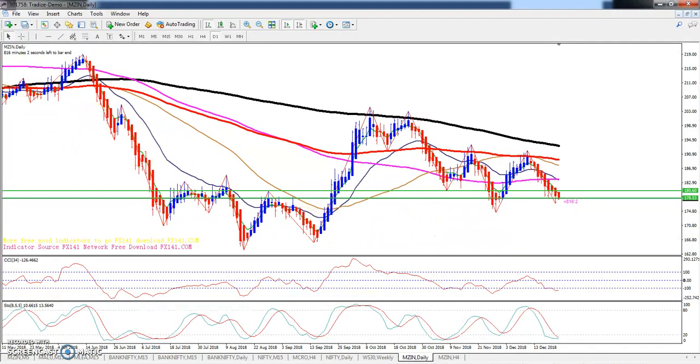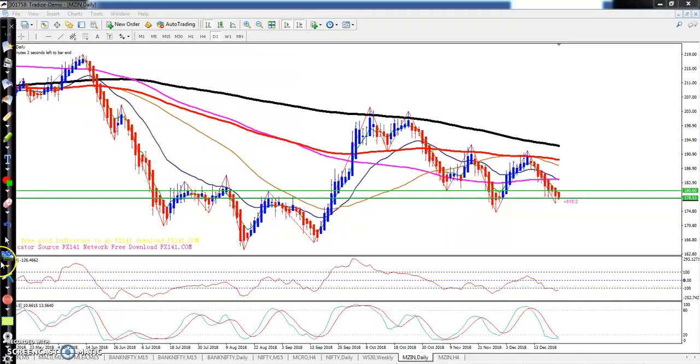This is the zinc daily chart. You can see the price has been falling continuously over the last few days and running in a range. This is a very strong supporting zone here — they tried three times to break this range but were not able to break it, and again the price is pulling upside.